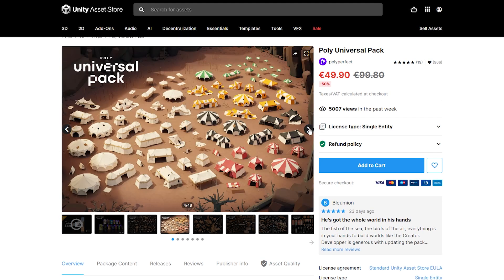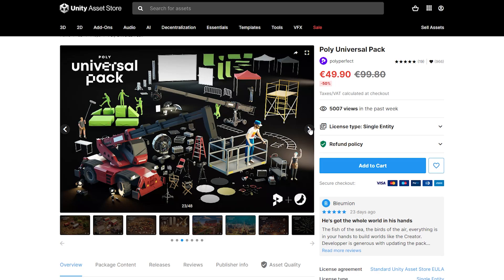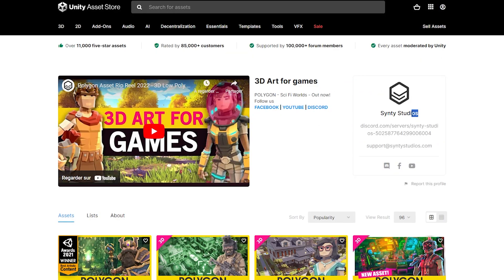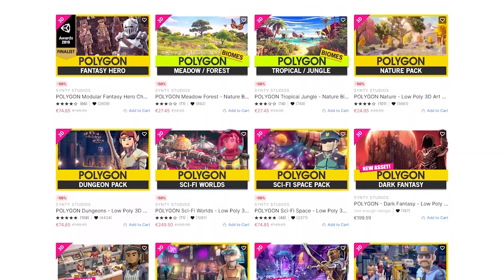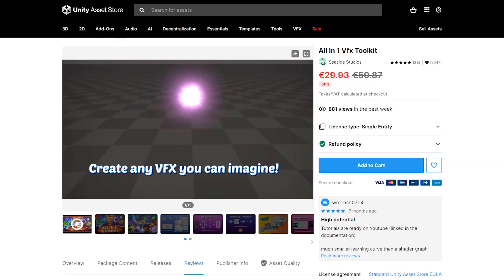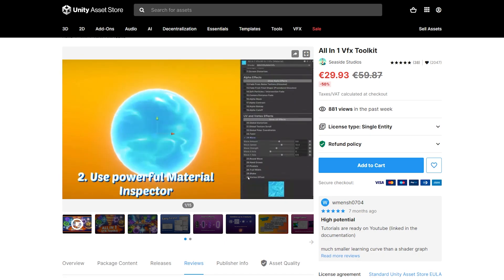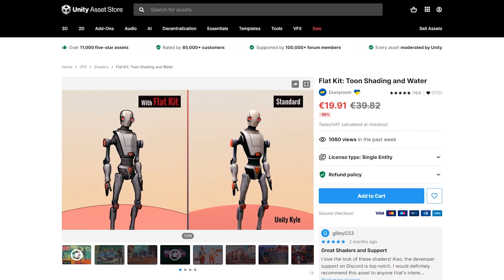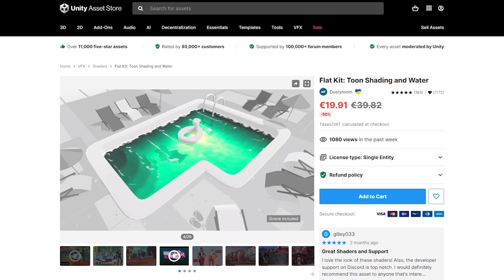But if you are looking for 3D assets, you are in for a treat. Personally, one of the best ones I found on the list is the Poly Universal Pack. There is also a lot of low-poly assets from Synthi Studio, which are super cheap right now and work really well in VR. We also have some nice visual effects packs, like the All-in-One VFX Toolkit, which lets you create any VFX you want with their own tool, and the Flatkit Toon Shader and Water, which I am personally using for my own VR game.